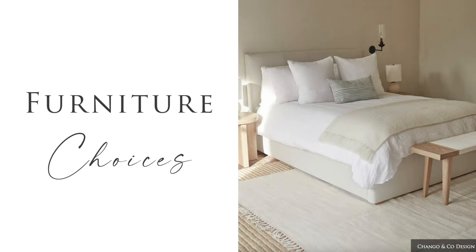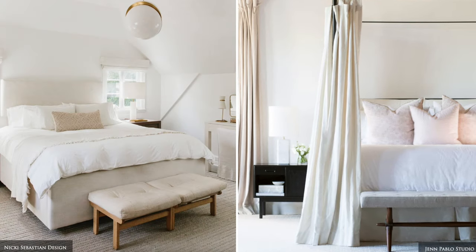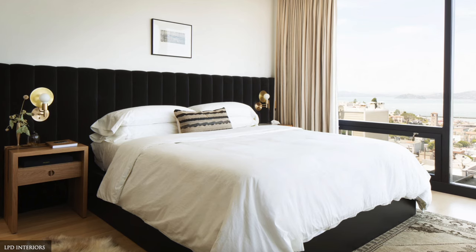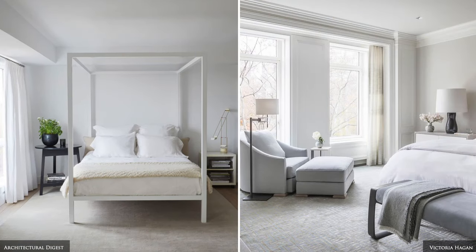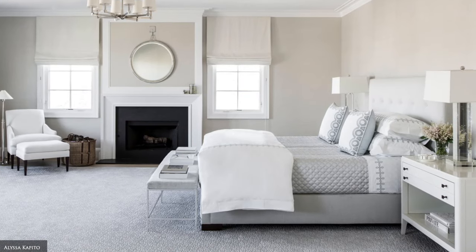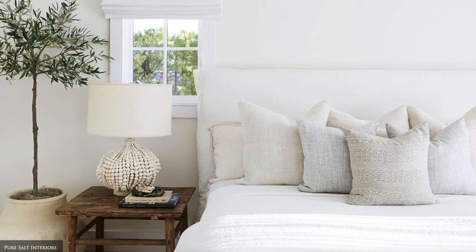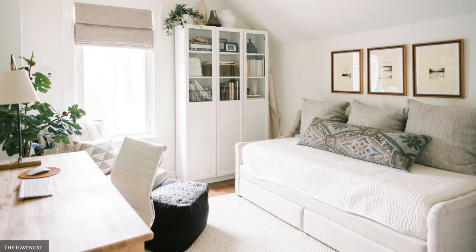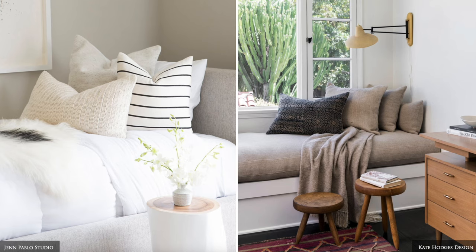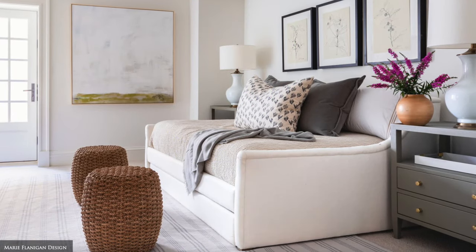When selecting furniture, consider the room's primary purpose. If your guest bedroom is strictly used for sleeping, then a generously sized comfortable bed and statement bedhead can be the star of the room. If you're short on space or the room serves a dual purpose such as a home office, games room or additional living space, consider a smaller day bed or pull-out sofa bed, as this will allow ample room for additional furniture pieces that you require.